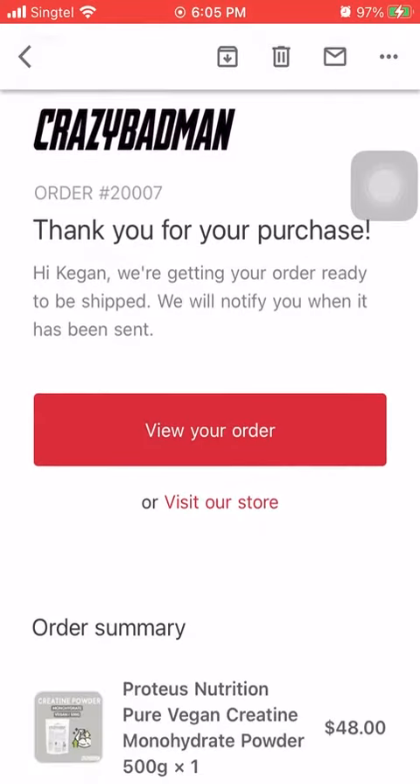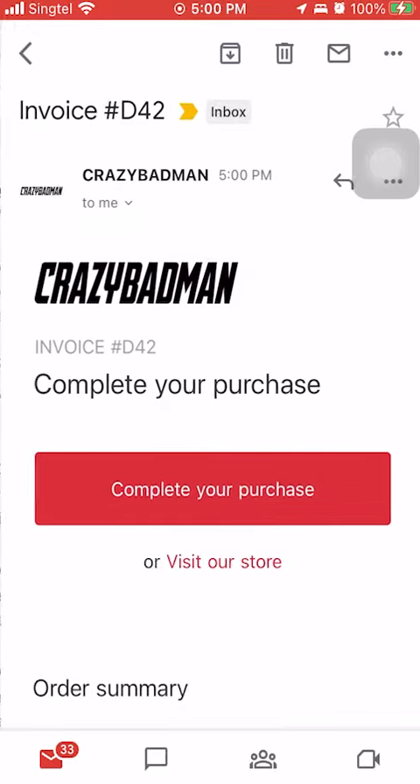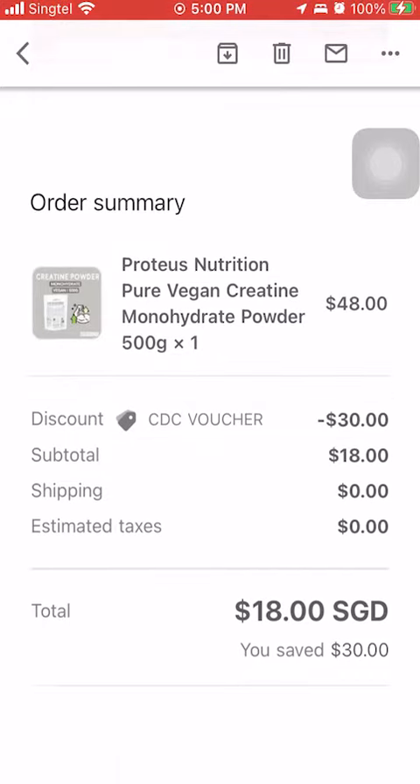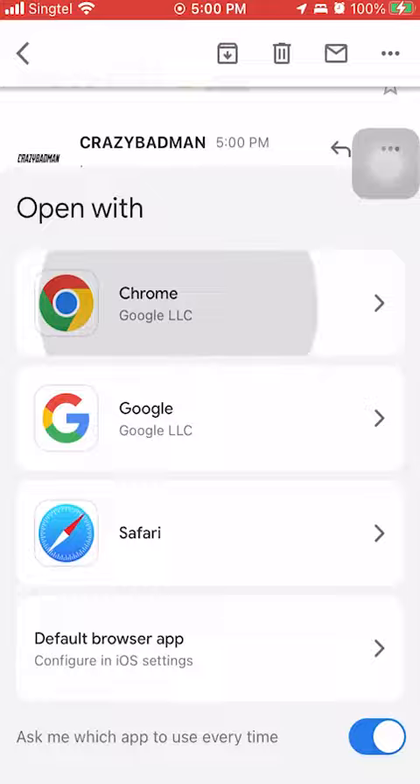You'll get an email from us with details on the next steps. Go to your Gmail and look for our email — it looks something like this. Reply to it and send us your CDC vouchers. In this example, we're using $30 in CDC vouchers.